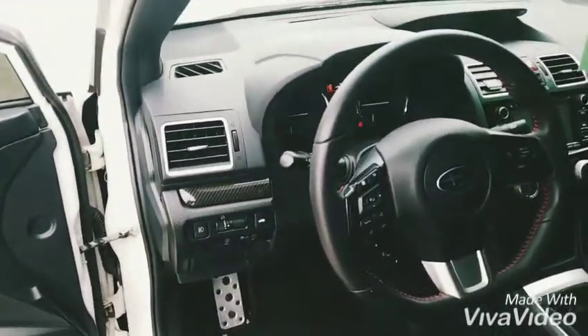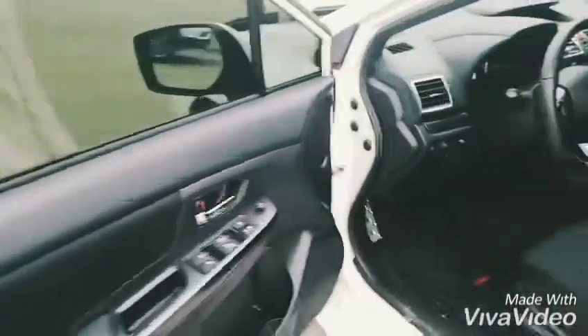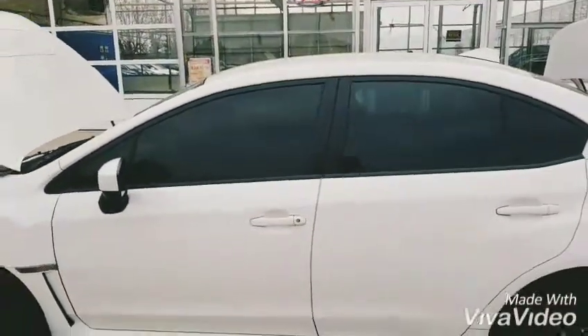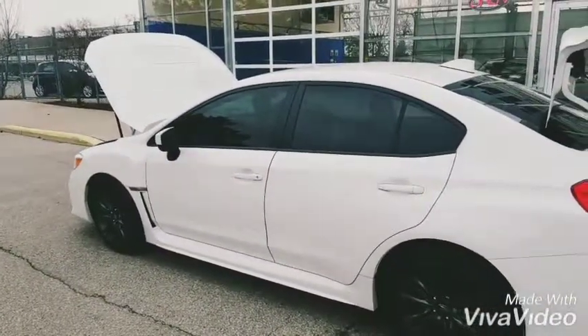It's just got over 42,000 kilometers on it, and as you can see, spotless. I will be sending this video to you shortly. Thank you for your inquiry, and again, my name is Tony Zanette — I will be communicating with you shortly. Thank you.